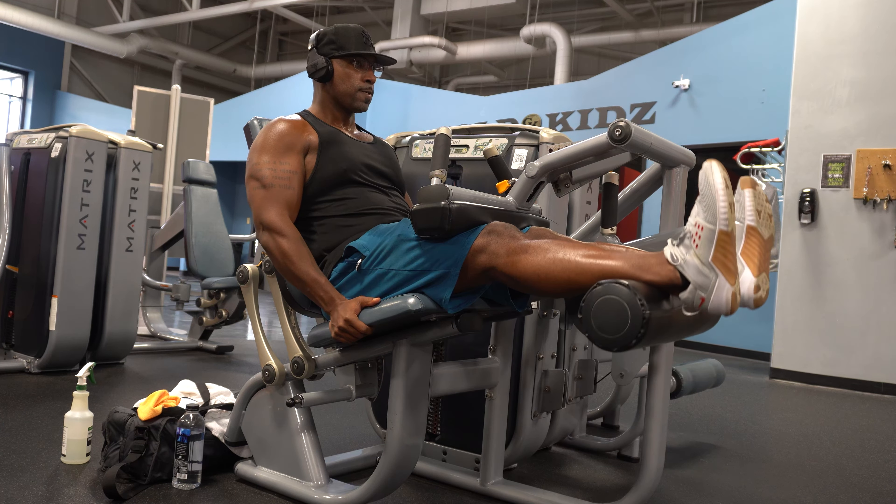From leg extensions we went to seated leg curls, then standing single-leg curls — that's the wrap-up for the day. I hope you guys enjoy the video. As always, if you have any questions, feel free to leave comments below, inbox me, or hit me up on Twitter — all my socials are in the link. I'm never going to let how big I get keep me from talking to you guys. I'm willing to answer any questions, and if I don't know the answers I'll get them for you. Until next time, peace.